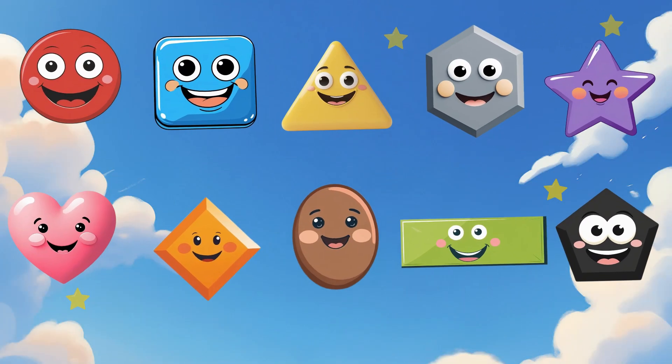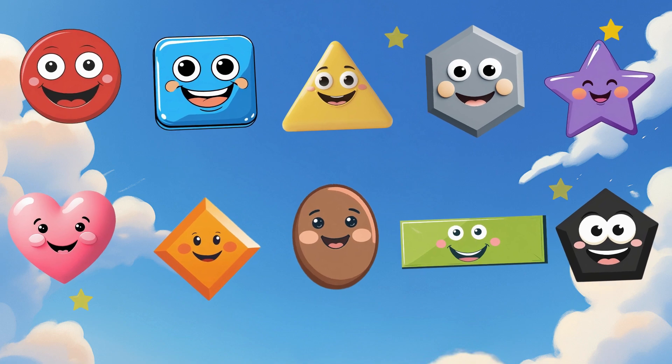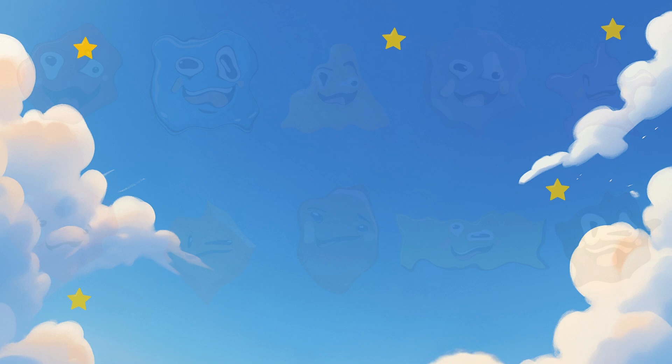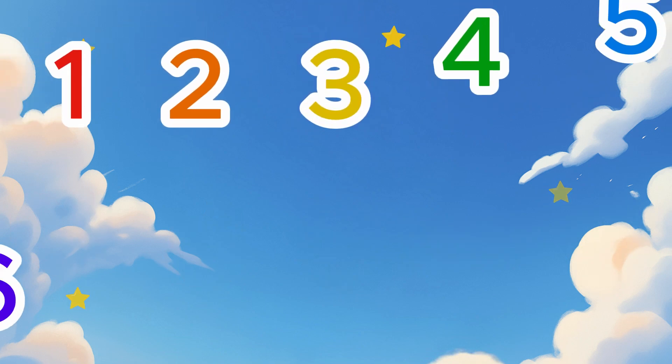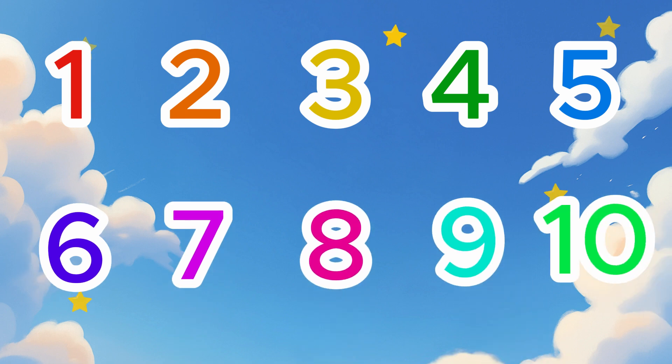Hello friends! Today we're going to play with shapes. Do you know the circle, the square, and the triangle? What about the heart, the star, and the diamond? Let's count from 1 to 10 using bright, colorful shapes.